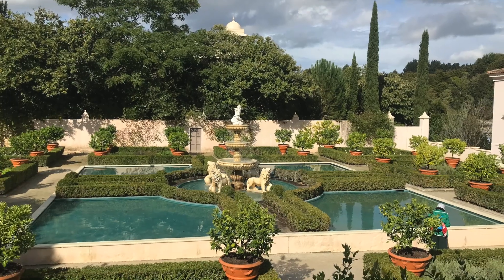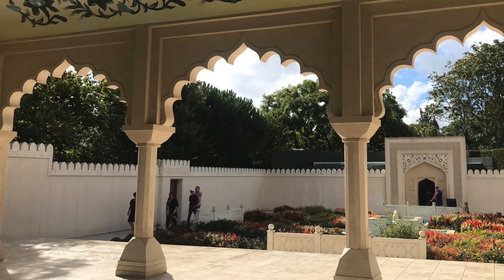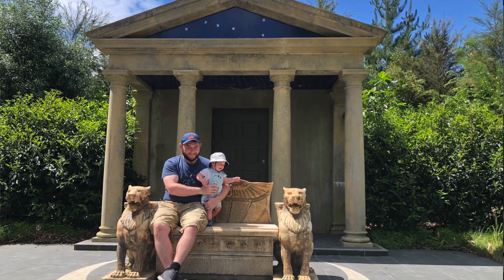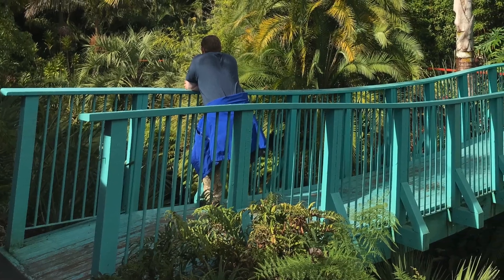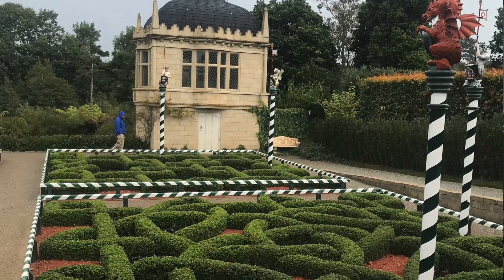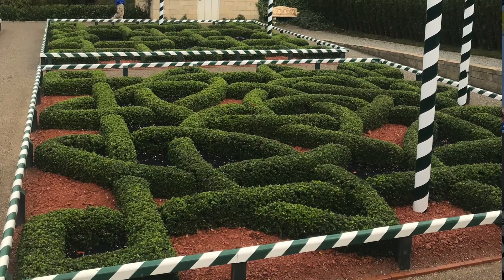On your way to Matamata, there are these really cool gardens in Hamilton — very unique. It's less about the gardening and more about the themed sets: you can be in Egypt, in a Chinese garden, or in an English Tudor garden. They are really unique, a wonderful place to stretch your legs on your drive, and completely free.